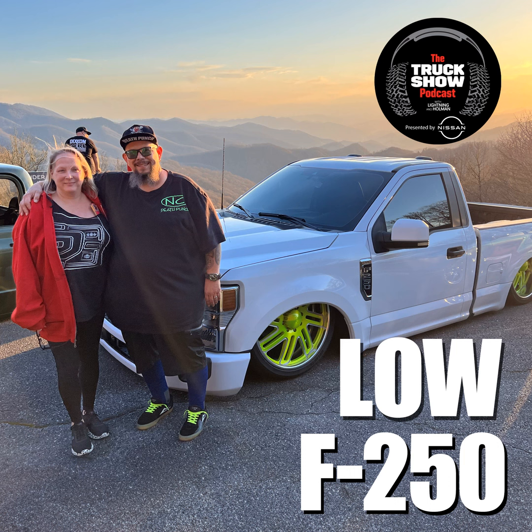This episode of the Truck Show Podcast — have you heard? — is proudly presented by Nissan. With the Frontier, Titan, and Titan XD, Nissan has a truck for every need, along with the legendary Nissan durability. Test drive your next truck at a local Nissan dealer today, or point your browser to NissanUSA.com, where you can use the build and price tool to configure a Nissan truck that fits your lifestyle.